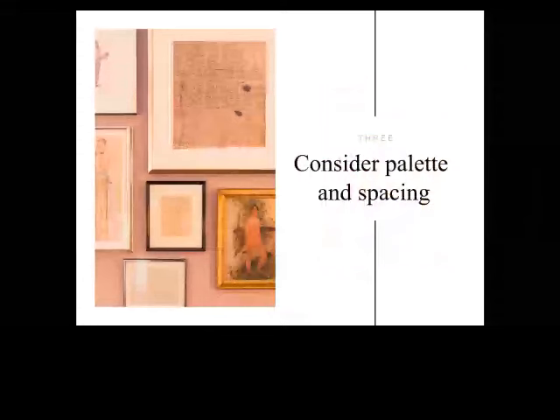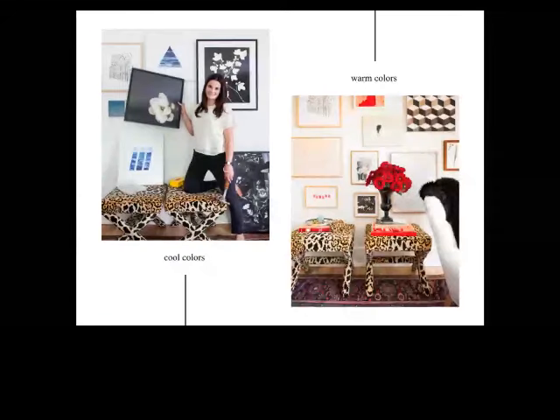Another thing to determine early on is palette and spacing. When building a gallery wall, it's really all about scale, balance, and composition — but you also have to keep in mind style and mood. You have to decide if you're looking for cool colors or warm colors. On the left is an example of cool colors with blues, blacks, and grays — from Michelle Williams of Lonnie Domino, who runs our blog, Artful Review. On the right it's a warmer vibe that warms up the room with reds.